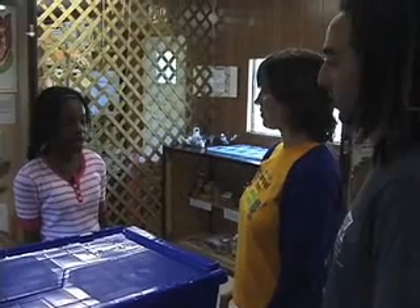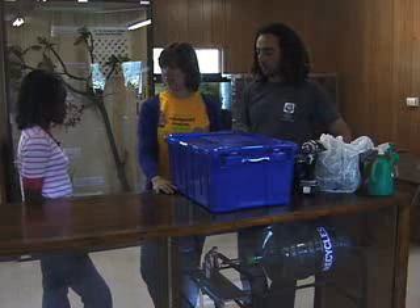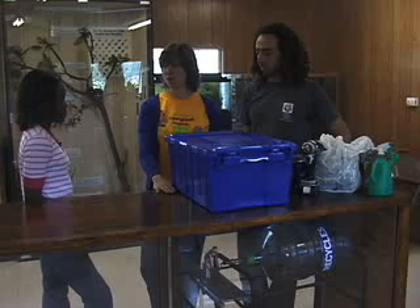Where do I get the worms and how many do I need? We actually send away for them — our worm farmer is in Georgia. You can get them from a lot of different places. We start with a pound of worms, and each worm can eat half their weight in food every day, so a pound of worms can eat a half a pound of food every day.